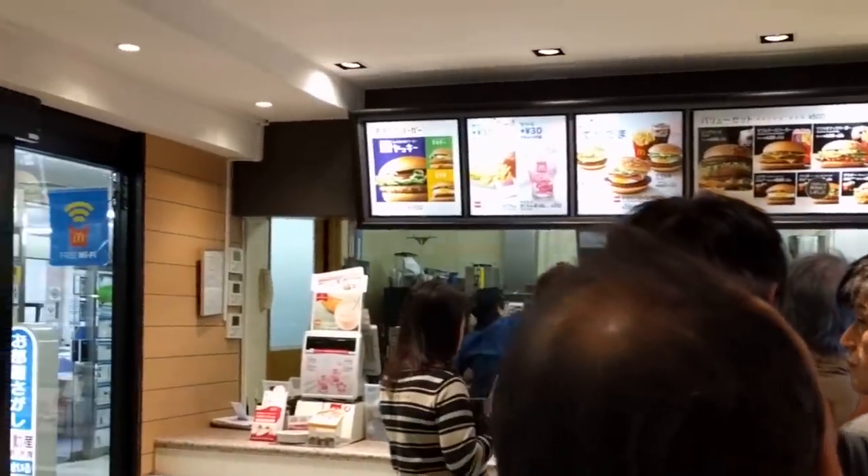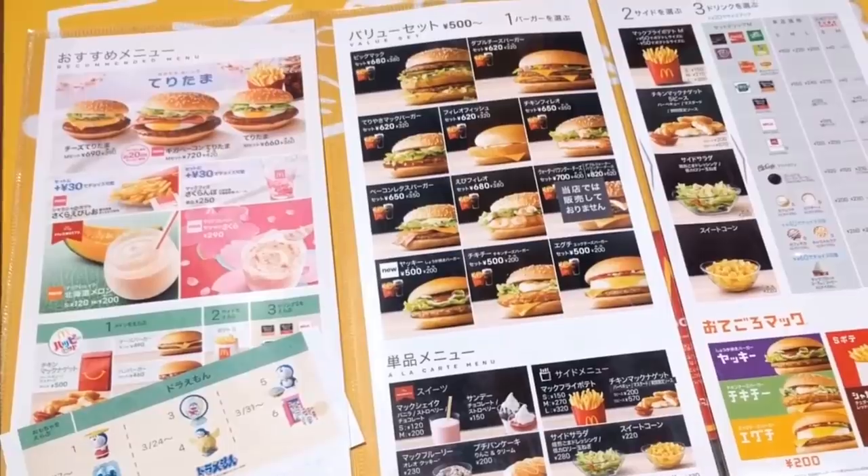I haven't had Japanese McDonald's before, but I'm very interested in what they have. We actually came here during Sakura season, and it happens that McDonald's is actually selling limited edition Sakura stuff.